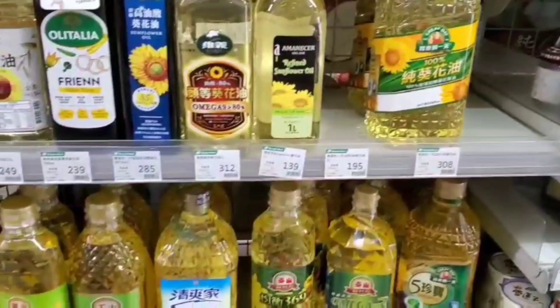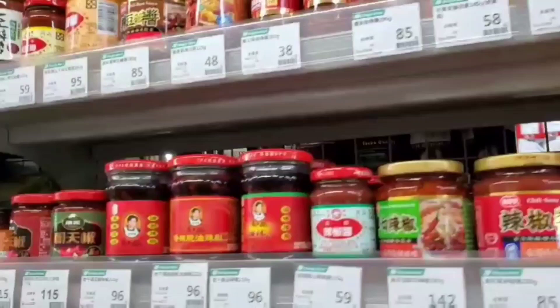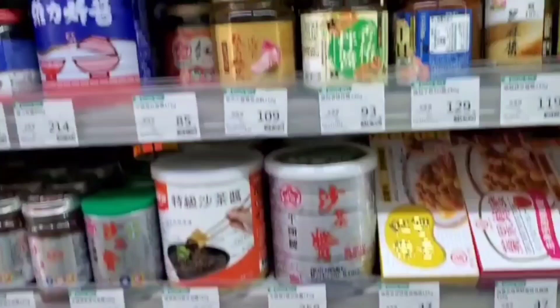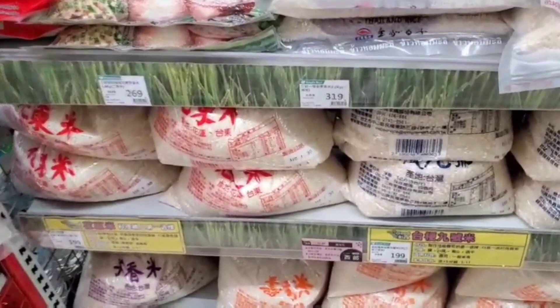The other side has condiments like oil, soy sauce, and others. You can see a lot of condiments here, everything is a product of Taiwan. There are different condiments, and also there's a miso soup. On the other side, there's another rice section.